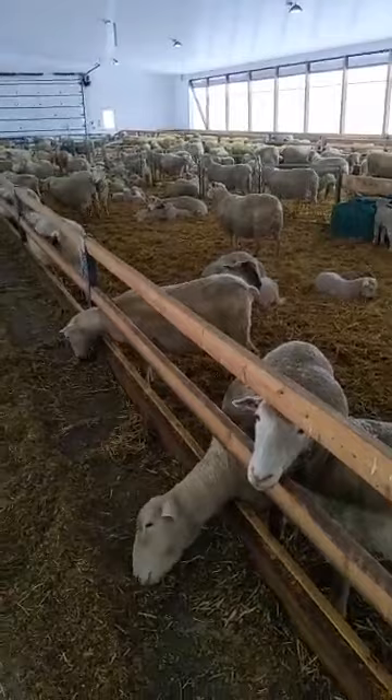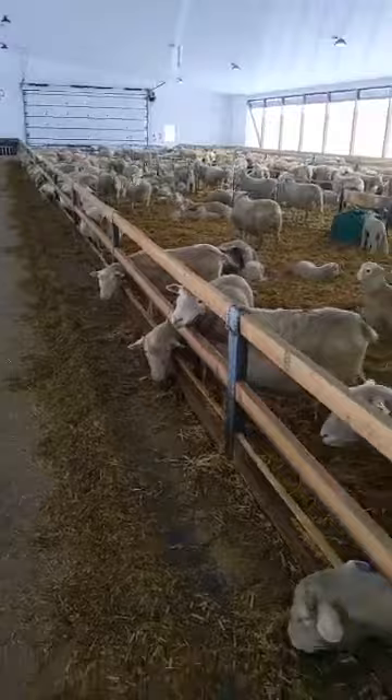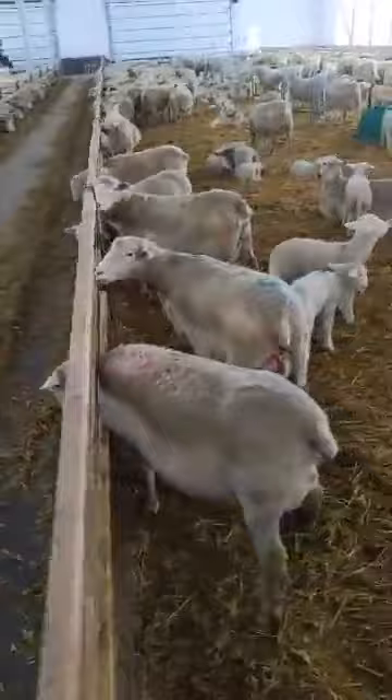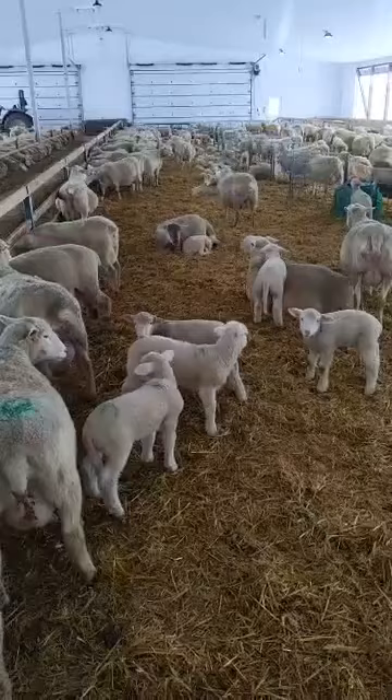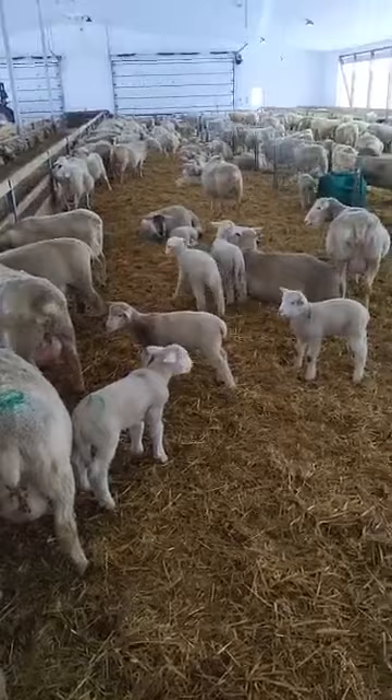Usually about a week, when the lambs are about a week old, I put all the family groups together and this is what we end up with — these big family groups. Everyone knows who's who by smell and sound, so each lamb will be able to go and find and get its drink of milk. They have a really distinct bleat, each of them, so they can find each other.